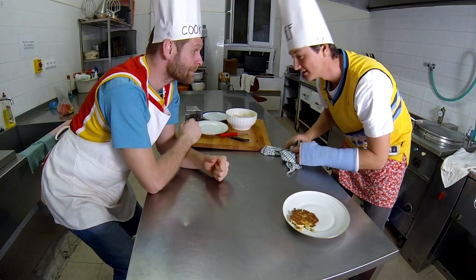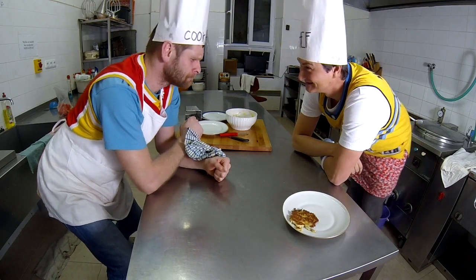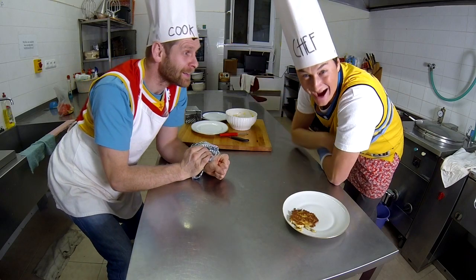Wash the dishes and wipe the dishes. Why? You are a cook now.